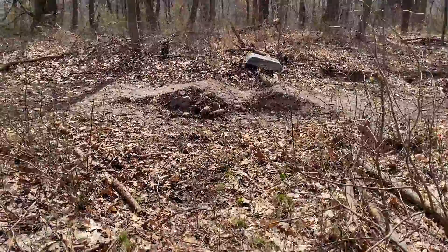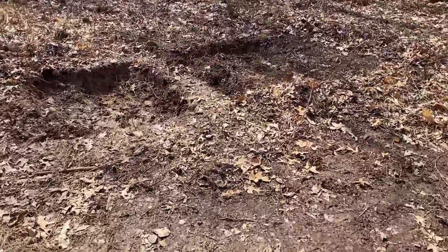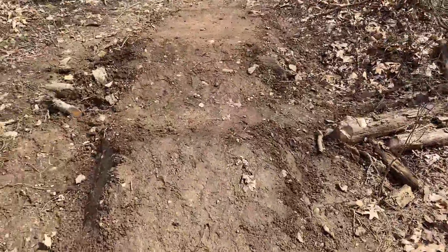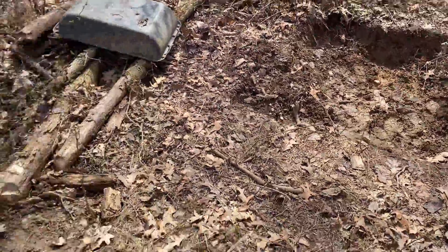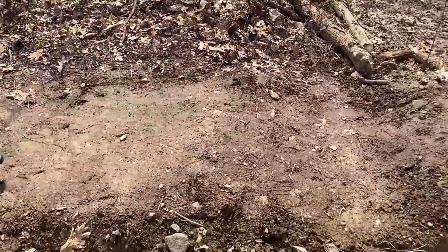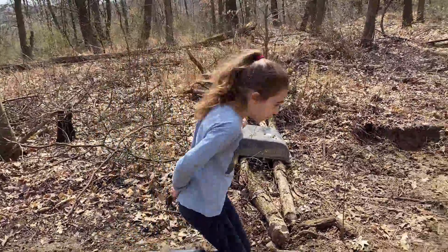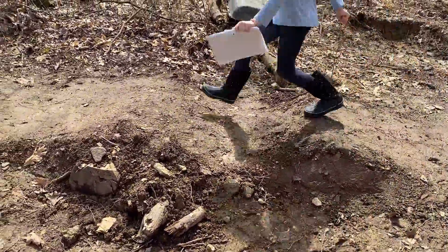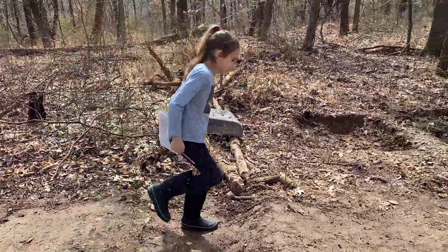Looks like someone made a ramp, maybe for bike riding. Some digging was done there to make these. That might have been used to help carry the dirt from here to there. It definitely looks like somebody made some bike jumps. It looks like a container. Oh, these are cool — look at this, everyone. If you had your bike, you could use it as a jump. Now when I'm older, I'll know where to go to get the bike ride area here.